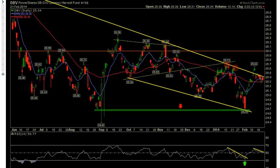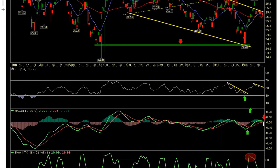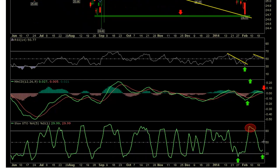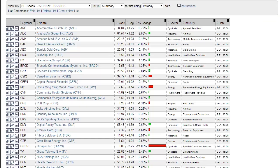Lastly, the DBV currency harvest fund — the carry trade. We can see that we are still finding resistance at this trend line that goes back to last year, and we could possibly see this move lower. If you are bullish equities, you want to see DBV continue to move higher. If you're bearish, you want to see it stay within this channel and move lower. Note RSI is moving lower and MACD looks like it's going to give us a cross. Stochastics is turning and moving higher, so we'll be watching MACD and RSI coming into this week.